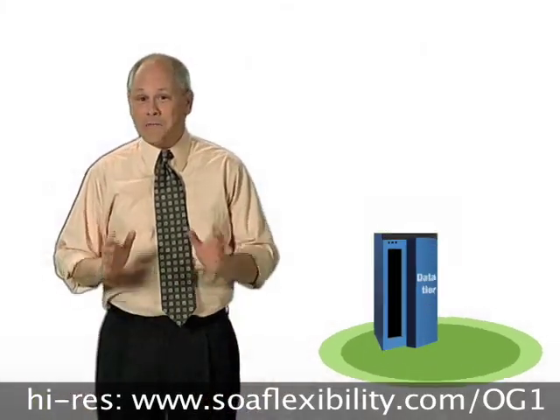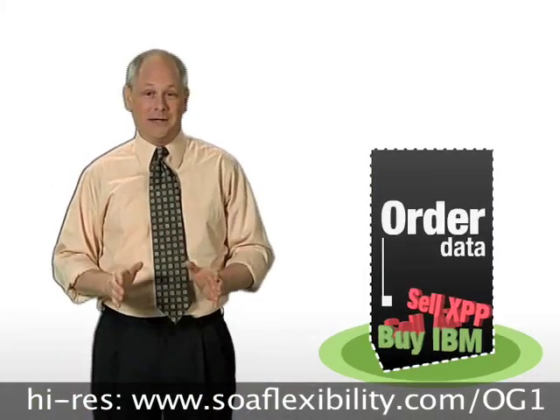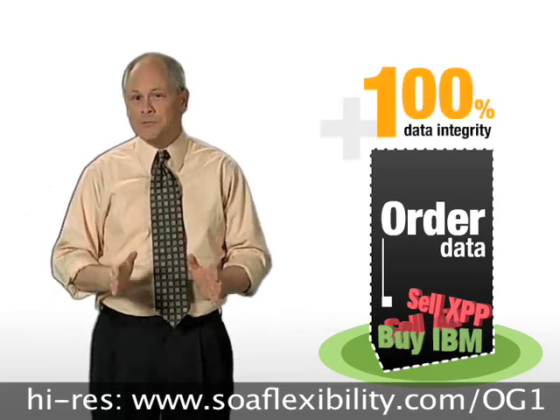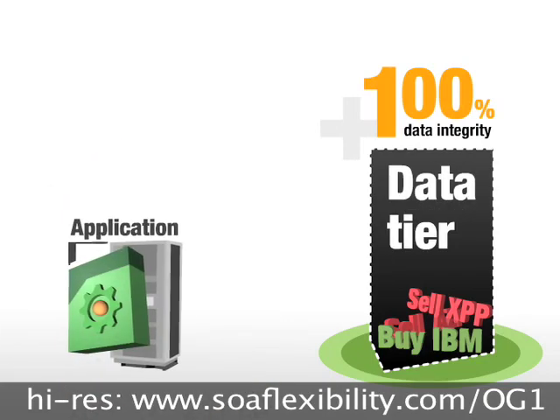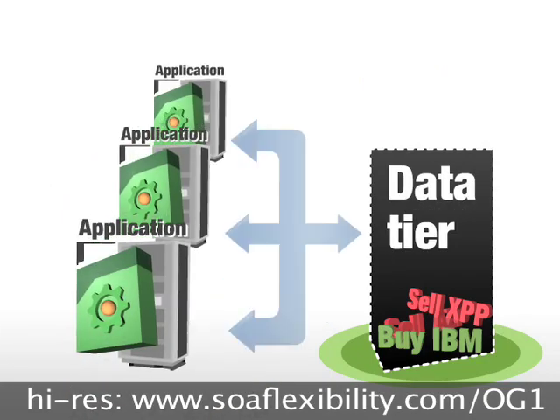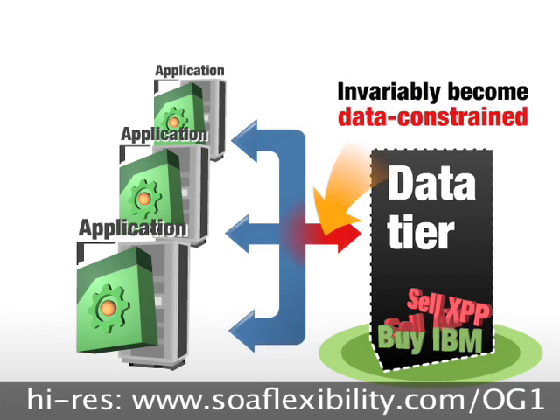For an exchange to match orders correctly and efficiently, a coherent picture of all outstanding orders must be maintained with 100% data integrity. Traditional high-volume, high-availability application approaches typically incorporate custom or one-off technology and almost invariably become data-constrained.